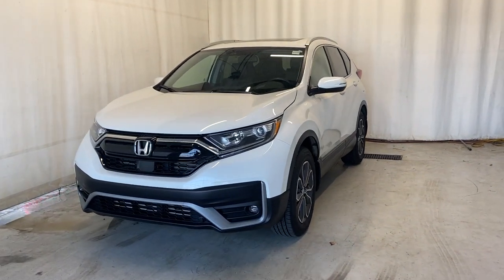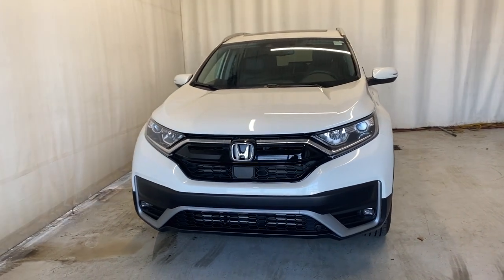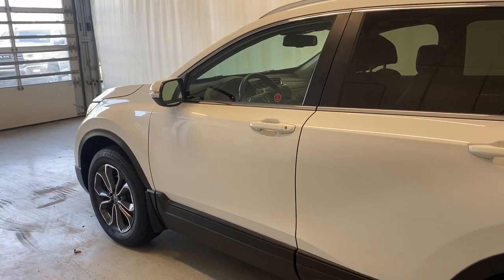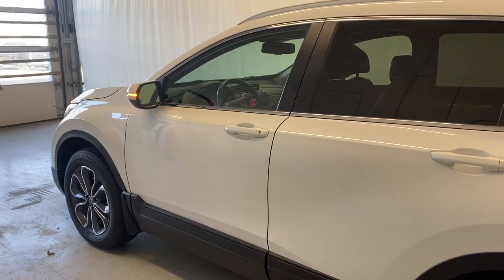Here we have the 2022 Honda CRV EXL all-wheel drive. It comes with a 1.5-liter four-cylinder engine and automatic transmission in a beautiful white color. Before we take a look inside, let's check out the key fob — you can see over there it has remote start, and the engine's got that going for us right now.